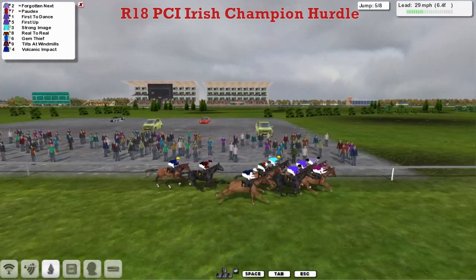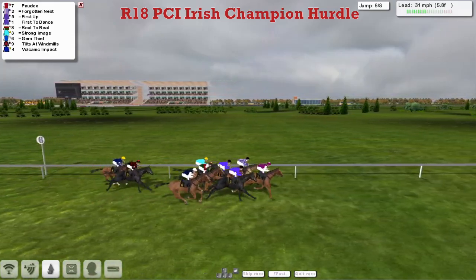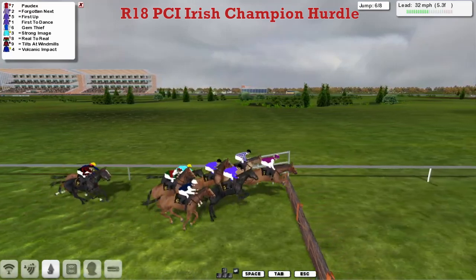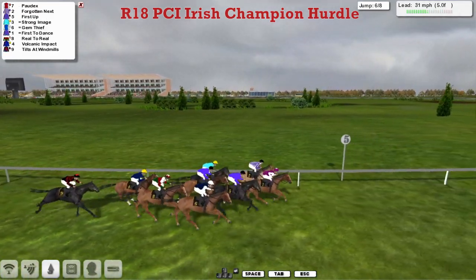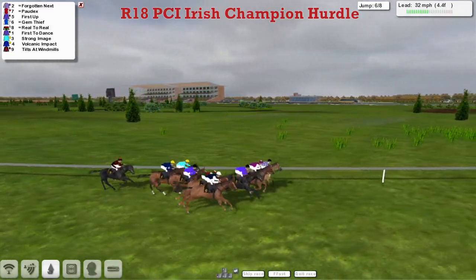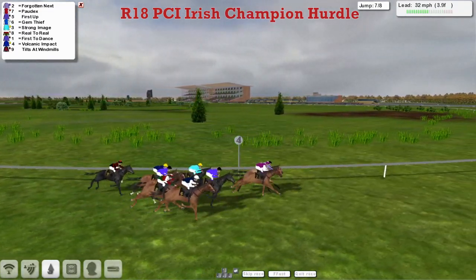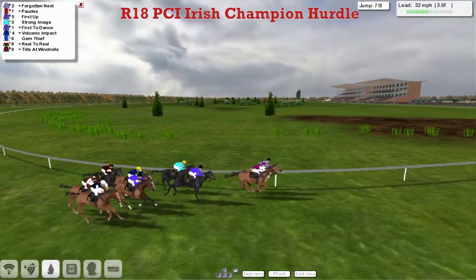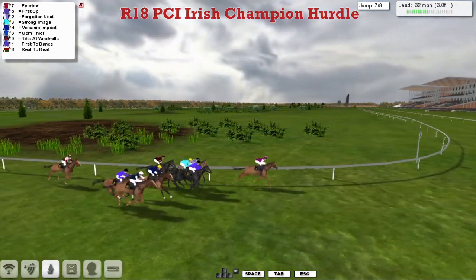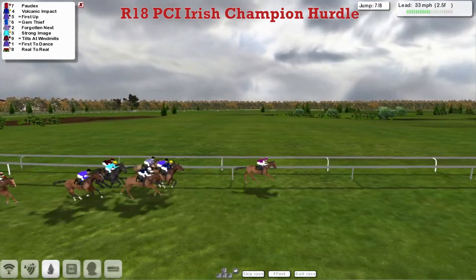Poor jump by our leader — he's been swamped now as Pordeaux takes it up from Forgotten Next up on the route. Out wide is First Up and First to Dance, in between those is Reel-to-Reel, widest of all is Gem Thief. John Morgan's Strong Image is going to have nowhere to go as they go over the sixth. Volcanic Impact and Tilts at Windmills got a little bit to do, but Pordeaux still leads. Forgotten Next has got the round, just noses back up in front from First Up and Gem Thief. Pushing through the whole pack is Reel-to-Reel but got no room to go. So Forgotten Next and Pordeaux as we come inside the final half mile with just two to take — these two are neck and neck from First Up and Strong Image. A mistake by Forgotten Next there, and he shuffles back and leaves Pordeaux out on his own.